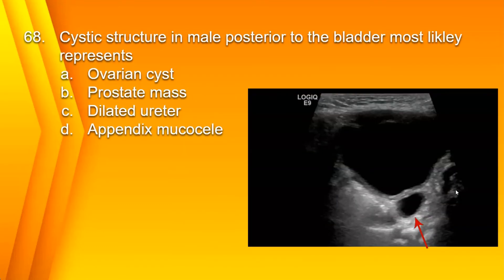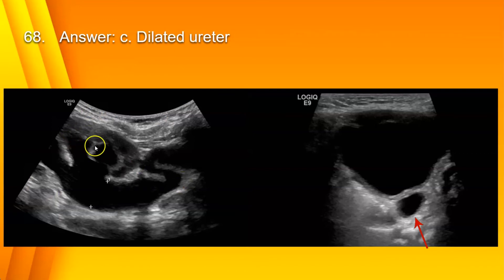Number 68. A cystic structure in a male, posterior to the bladder, most likely represents: A. Ovarian cyst. B. Prostate mass. C. Dilated ureter. Or D. Appendix mucocele. Off the bat, you can cross off ovarian cyst because it's a male. A prostate mass would be not anechoic and more midline. An appendix mucocele would be a dilated fluid-filled appendix, but on the right side. This is on the left side of the abdomen. So this most likely represents C. Dilated ureter. Here you can see the hydronephrosis and the tortuous ureter going down into the bladder.